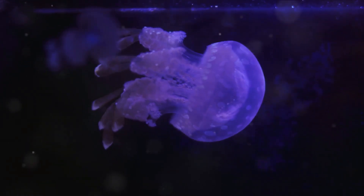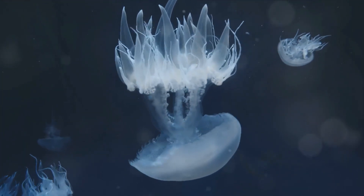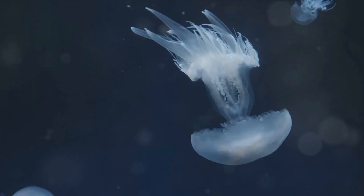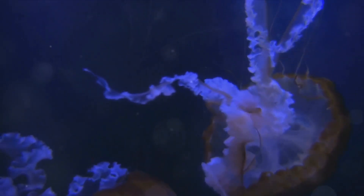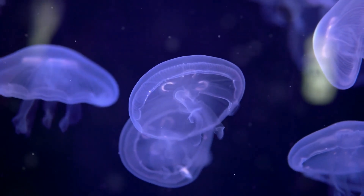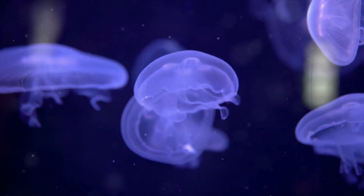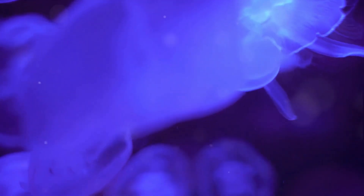Jellyfish don't have claws or teeth, but they have stinging tentacles. Each tentacle is lined with thousands of specialized cells called cnidocytes, each containing a tiny coiled stinger — like a microscopic harpoon. When a jellyfish bumps into its prey, these stingers shoot out and inject toxins that paralyze the victim. The jellyfish then pulls the stunned prey into its mouth — the same opening that also expels waste. Jellyfish don't actively hunt; they drift with the currents and their meals come to them. Some days it's a feast, other days a famine.